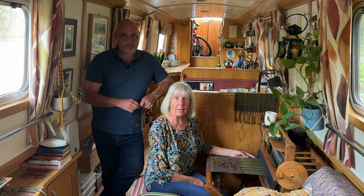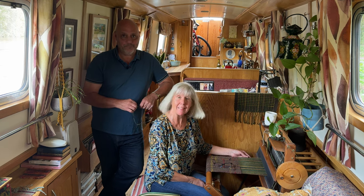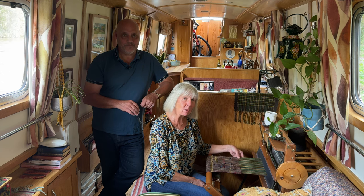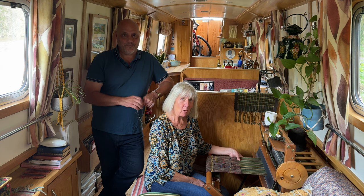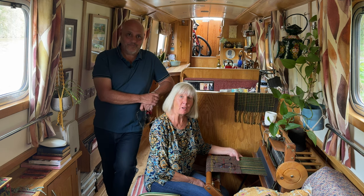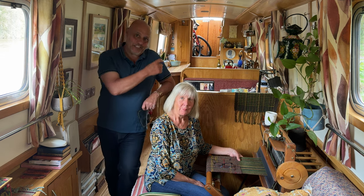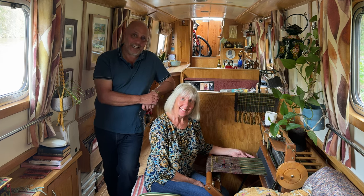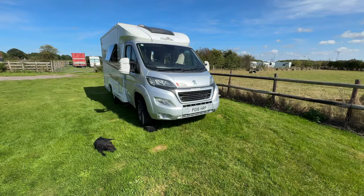Talking about Percy, we had so many comments on the last video — so many people really supporting us and excited about our travels. People also wanted to have a little look around the van, so while we were away we did a little bit of filming, which I'm editing now. I hope you enjoy a little look around Percy.